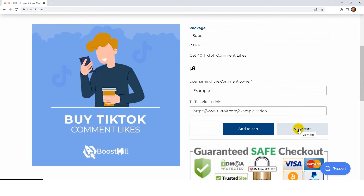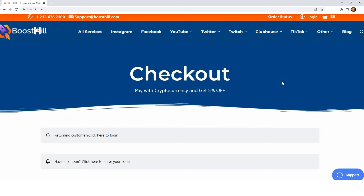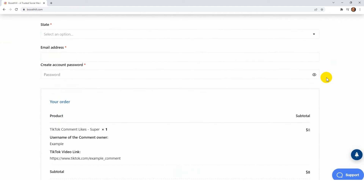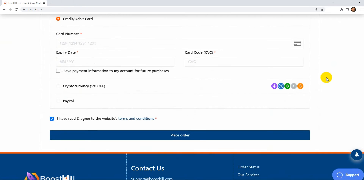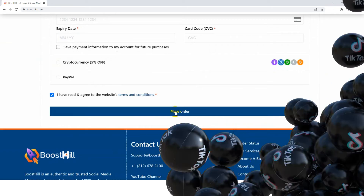You will now be able to view your cart. You can see the value of your cart and the quantity of your order here. A coupon code can also be applied here. After confirming your subtotal, click Proceed to Checkout. Now you will have to put your billing details, like your name, state, email, and the billing details. We accept payments from debit cards, credit cards, PayPal, or cryptocurrency. After confirming everything, click Place Order.